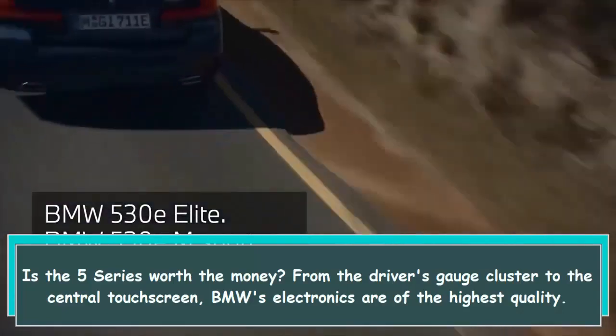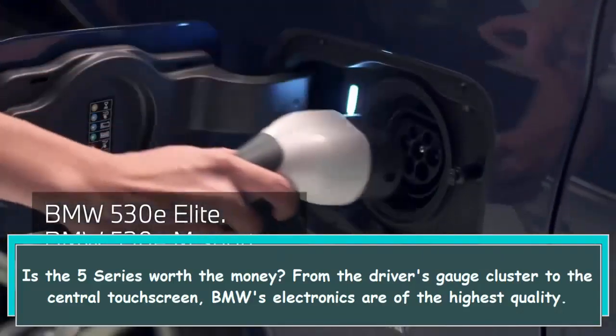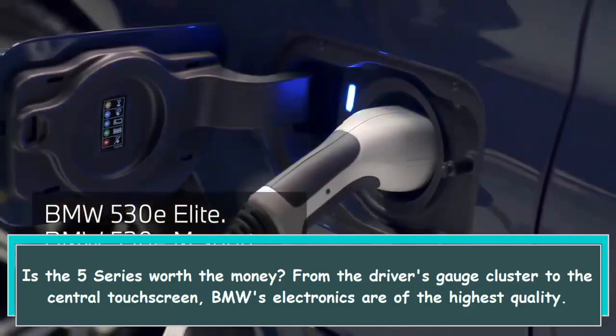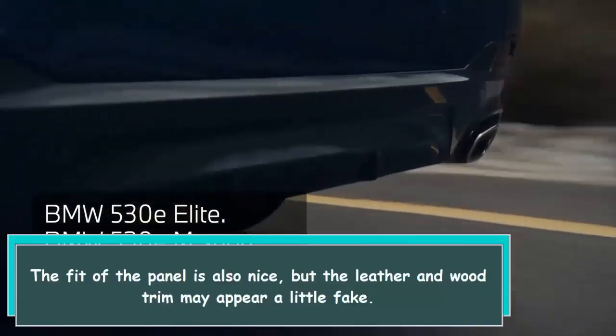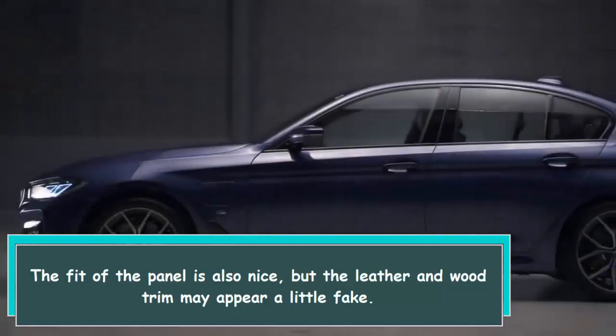From the driver's gauge cluster to the central touchscreen, BMW's electronics are of the highest quality. The fit of the panels is also nice, but the leather and wood trim may appear a little thick.